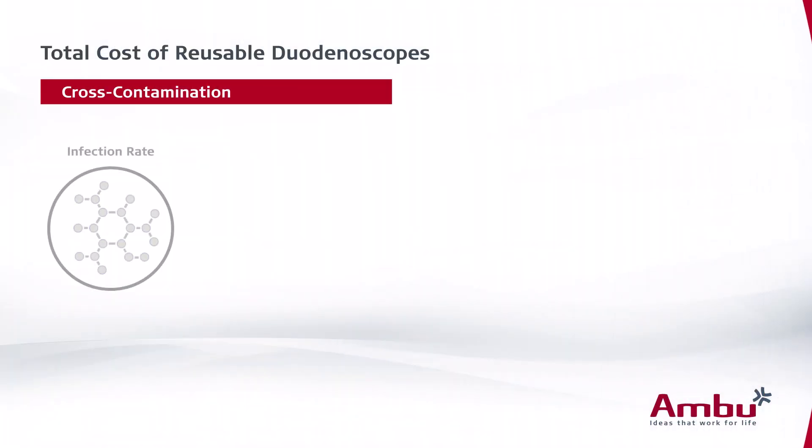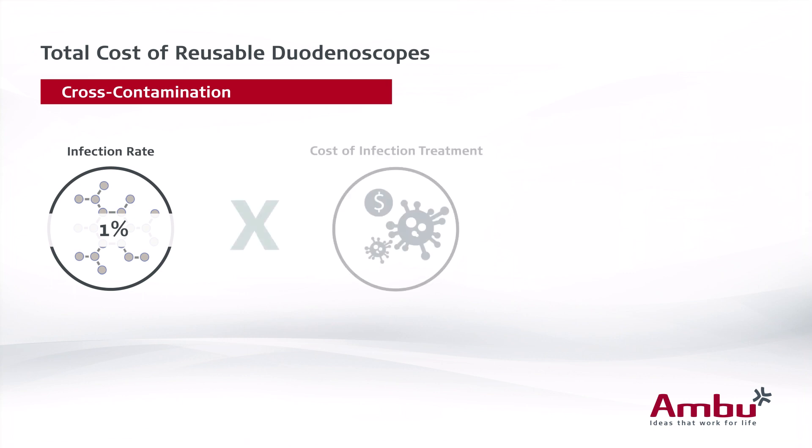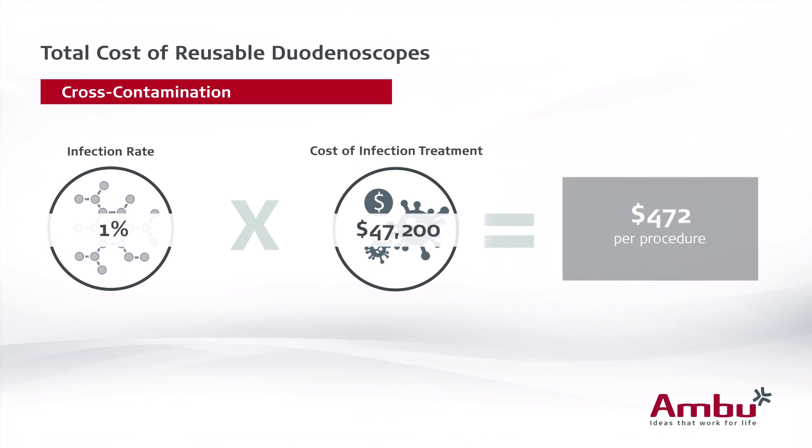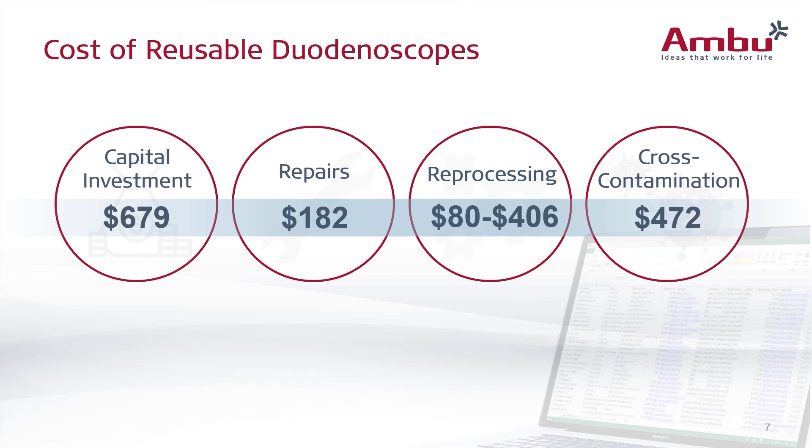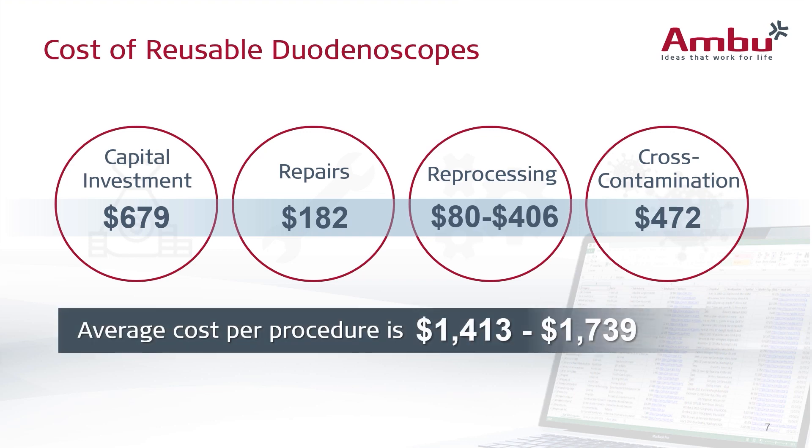Finally, cross-contamination and infection. The study estimated that the infection rate ranged from 1 to 1.2%. In order to be conservative, we used the low end of that — 1% — for this summary. Additionally, this study was very conservative on the cost for treating the cases of infection. This equated to $472 per procedure. So when you add it all up, we can see how we arrive at an average cost per procedure between $1,413 and $1,739.